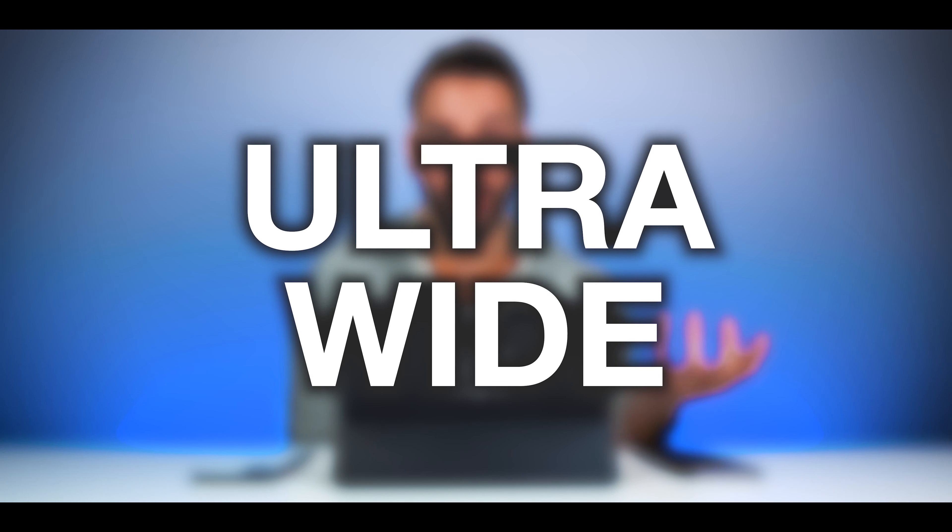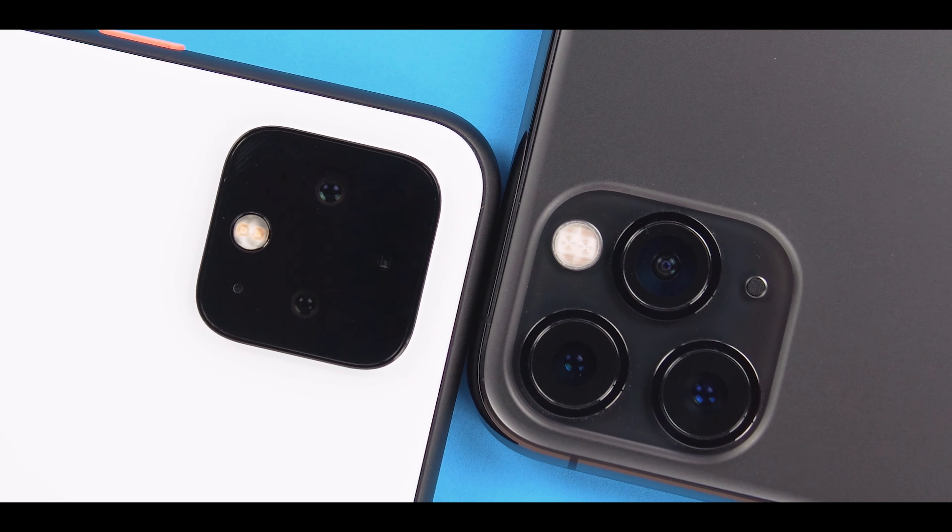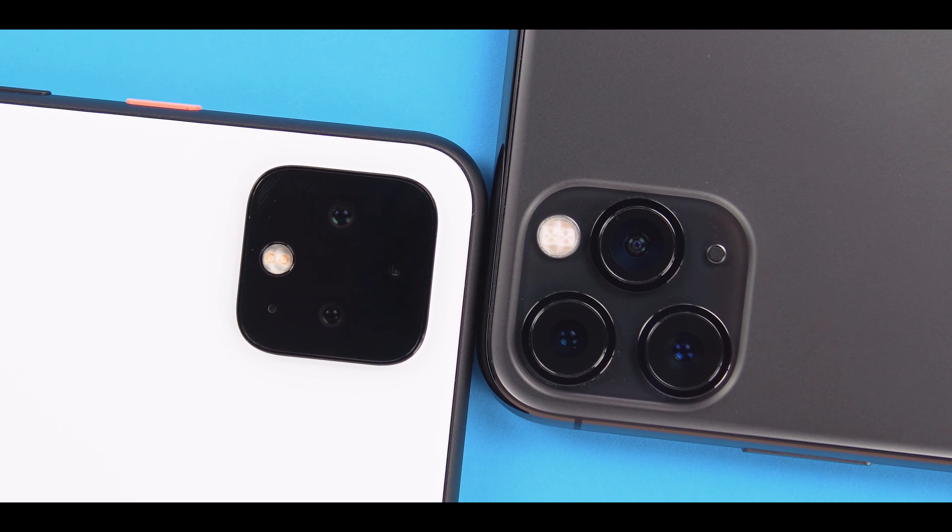The iPhone 11 Pro automatically wins the ultra-wide angle lens category. I'm surprised Google thought it was a good idea not to include an ultra-wide on the Pixel 4 when competing with phones like the 11 Pro. An ultra-wide lens is fun, helpful, and powerful — you can always crop into a photo, but you cannot zoom out if you don't have that ultra-wide angle. That's a huge loss for the Pixel 4, and I don't think the tele lens makes up for it. I'll let you guys duke it out in the comments on the ultra vs. tele lens battle.